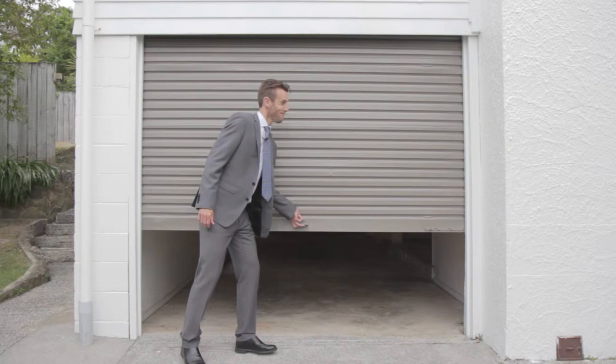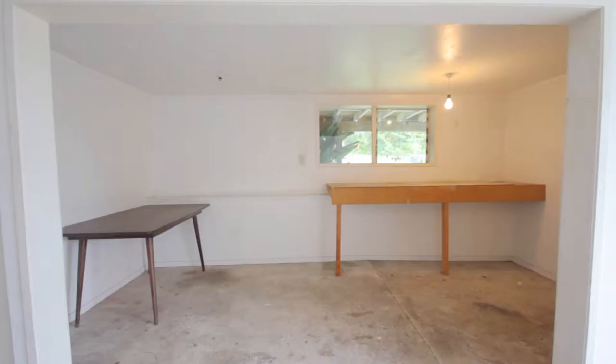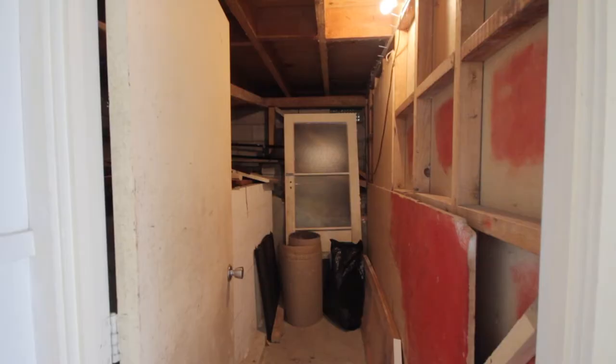Fellas, check this out — look how big it is! The basement area features a two-car tandem garage. It's got a workshop area and a big storage room, plus you've got under-house access.